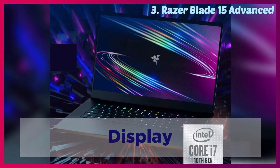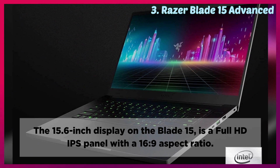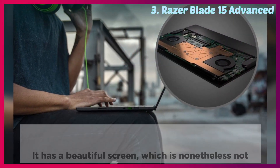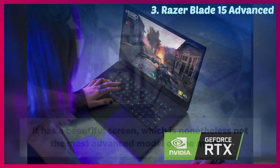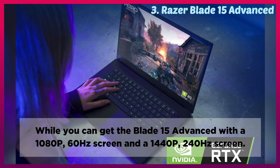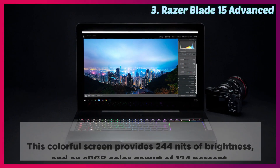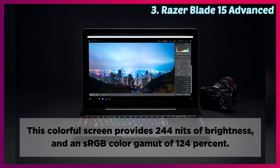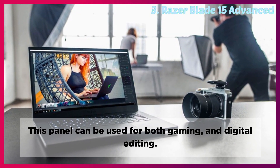Display: The 15.6-inch display on the Blade 15 is a full HD IPS panel with a 16:9 aspect ratio. It has a beautiful screen, which is nonetheless not the most advanced model on the market. While you can get the Blade 15 Advanced with a 1080p 60Hz screen and a 1440p 240Hz screen, this colorful screen provides 244 nits of brightness and an sRGB color gamut of 124%. This panel can be used for both gaming and digital editing.